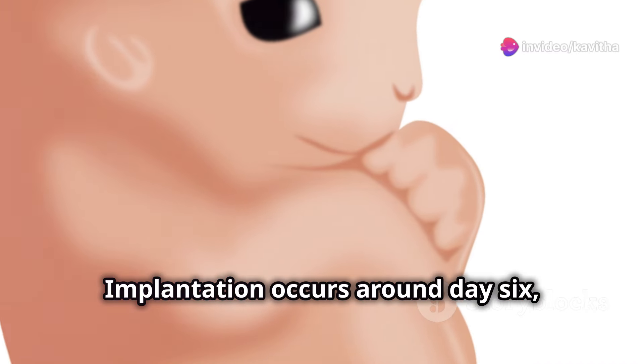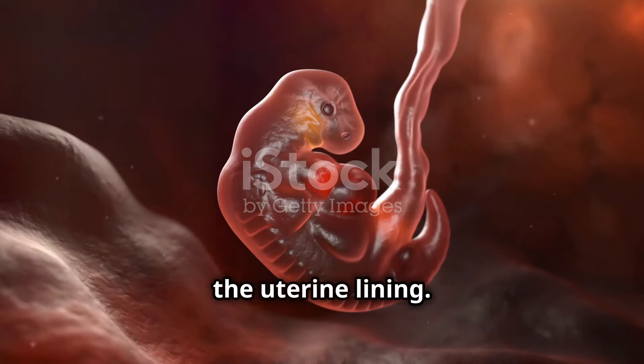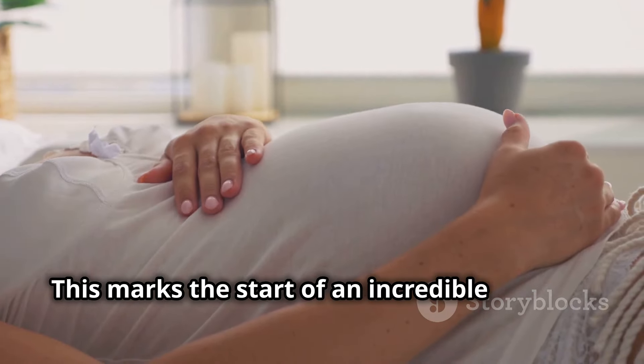Implantation occurs around day six, where the blastocyst embeds itself into the uterine lining. This marks the start of an incredible journey.